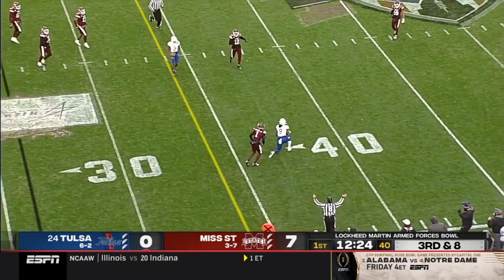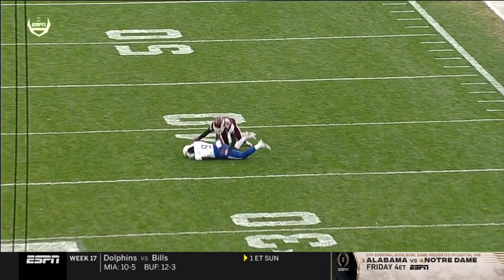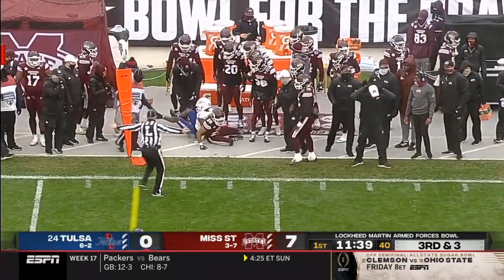Bulldogs bring some pressure, pass is short — was it caught? The officials are going to say yes. He is throwing the ball almost 40 yards towards that sideline. Bulldogs showing pressure, they come with it, picked up initially. Out in the flat, that's going to be a first down.